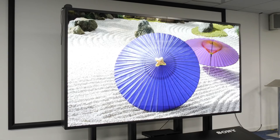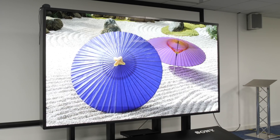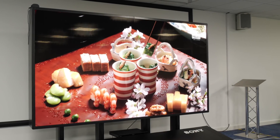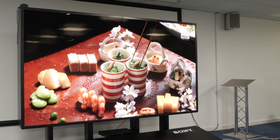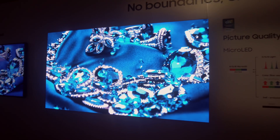MicroLED has long been considered the holy grail of display technologies. It is self-emissive without needing a backlight, and so is capable of true blacks, vibrant colours and wide viewing angles. Perhaps more importantly, microLED is inorganic unlike OLED, and so shouldn't suffer from permanent screen burn or burn-in from prolonged use.